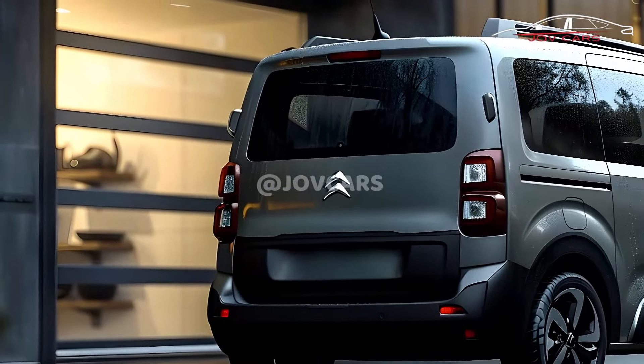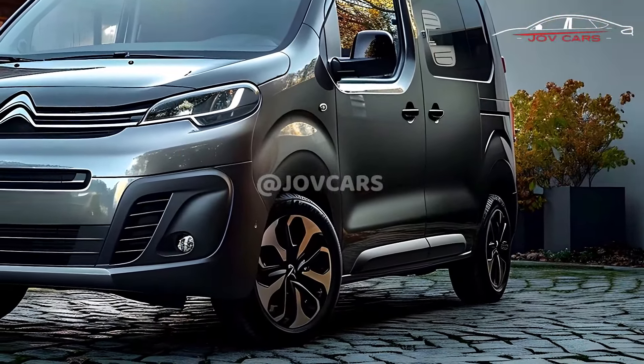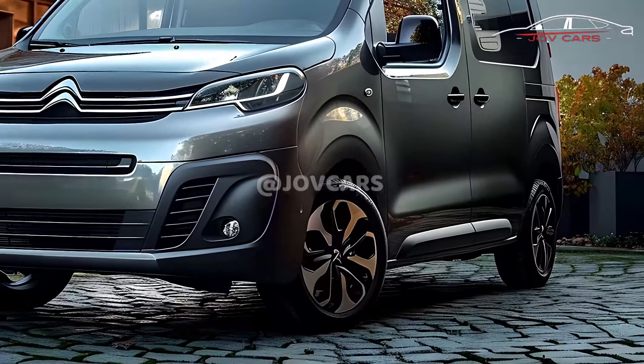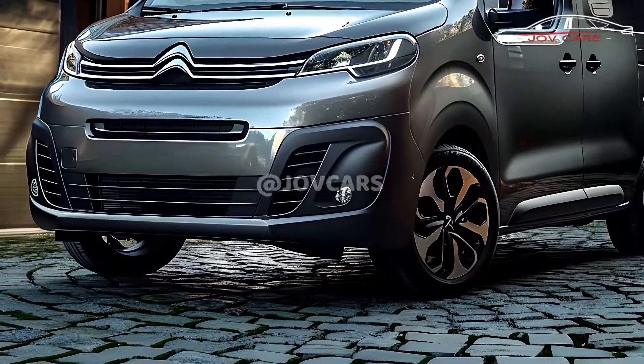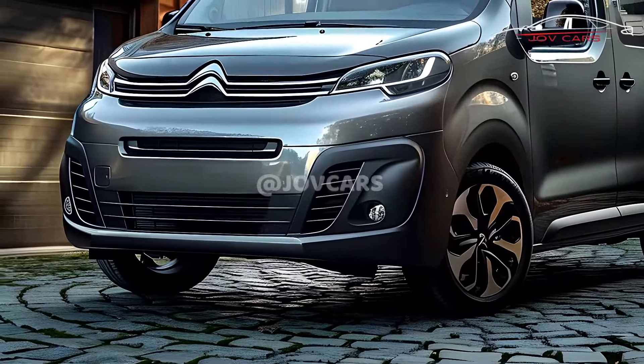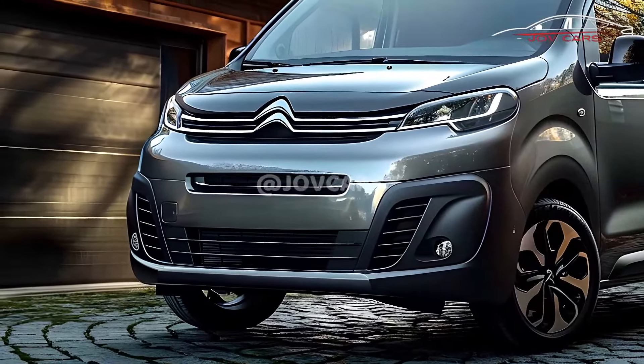The easiest way to obtain the most precise information is to seek advice from a Citroën dealership in your vicinity. All things considered, the 2025 Citroën Berlingo is a vehicle that is not only practical and adaptable, but also provides a driving experience that is both comfortable and efficient.